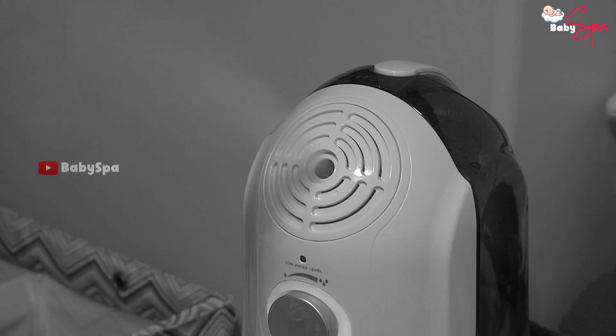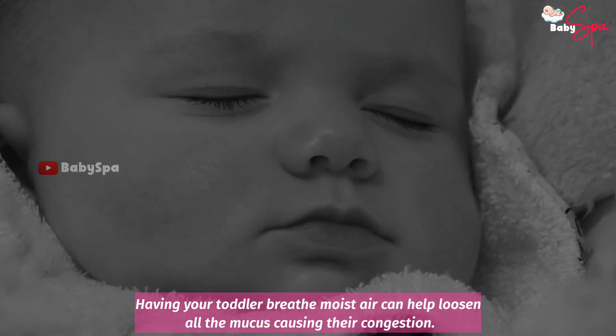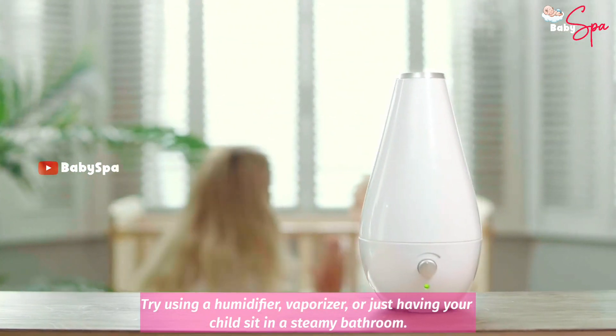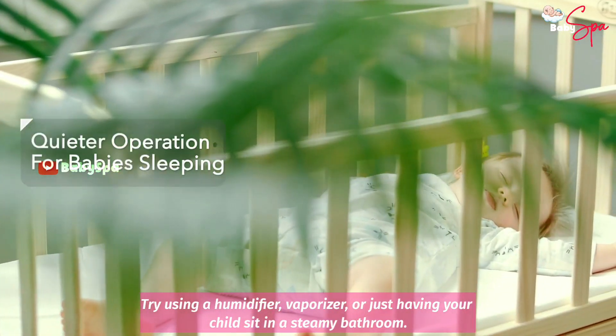Steamy Air. Having your toddler breathe moist air can help loosen all the mucus causing their congestion. Try using a humidifier, vaporizer, or just having your child sit in a steamy bathroom.